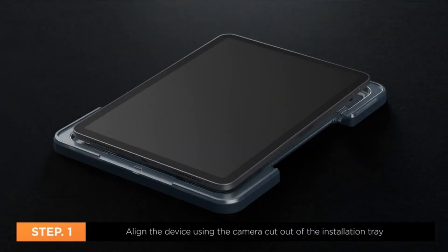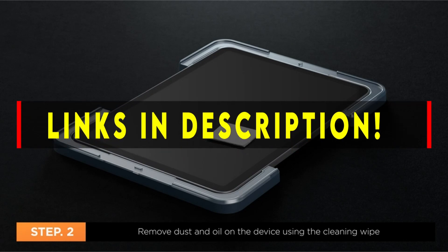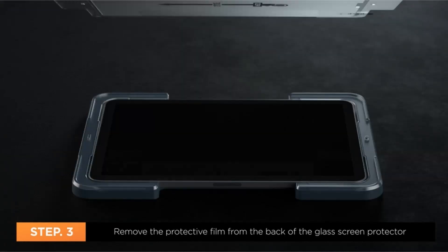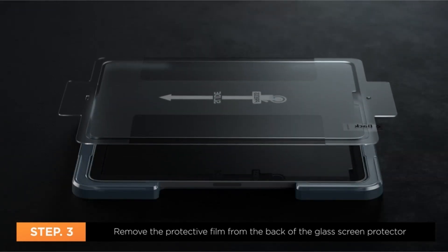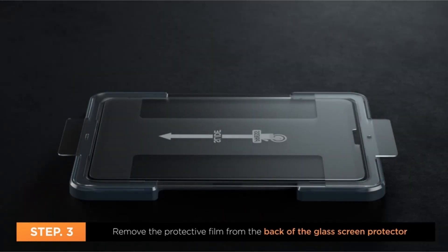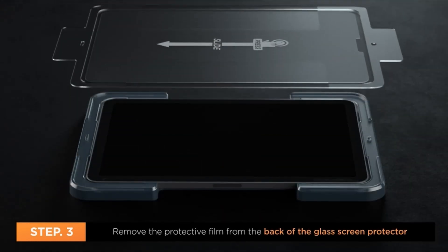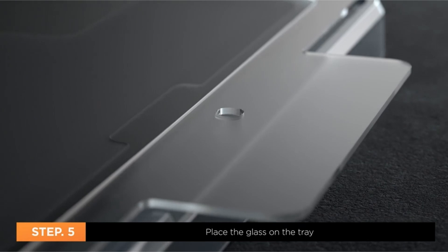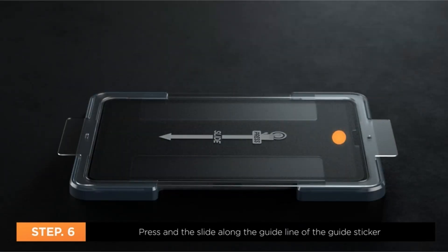With its faster processor, better cameras, and more practical Apple Pencil Hover features, the Apple iPad Pro 11-inch 2022 appeals to both novice and seasoned iPad users. In order to prevent damage to your new iPad within days of purchase, we advise spending some time shopping for a top-notch screen protector as you prepare to pre-order your fancy new tablet. I have prepared this video guide for the best iPad Pro 11-inch screen protector, so let's get started.